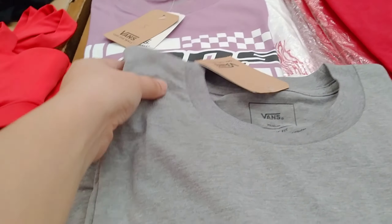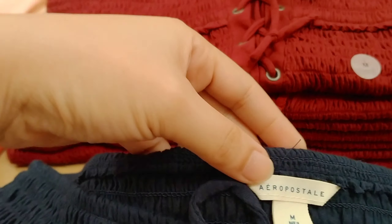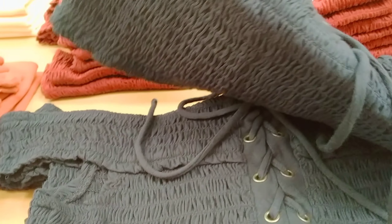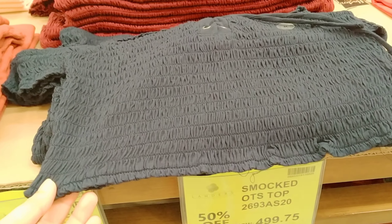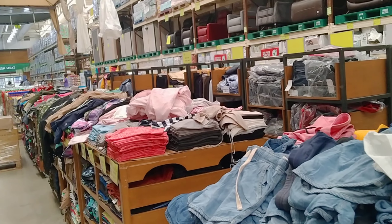Ito yung mga sample nung kanilang mga t-shirt — maganda naman, malambot cotton talaga. Ito yung Vans. Parang crop top yata ito if I'm not mistaken — ganyan yung kanyang style. Marami rin silang dami dito. Dami na nga namili o gulo-gulo na yung kanilang mga display.